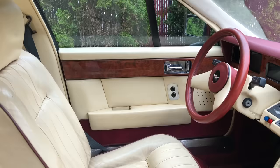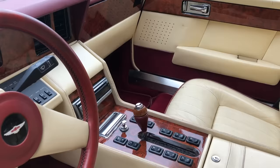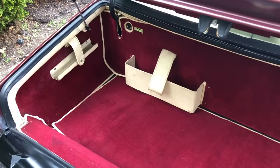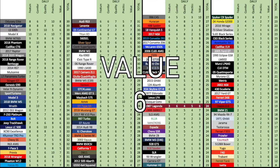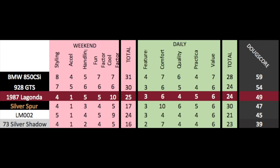Next are the daily categories, starting with features. The Lagonda must have been very advanced for 1987, but today it's almost laughably outdated, and it gets a 3 out of 10. Comfort is fine, the seats are nice, but rear seat room is poor, and it gets a 6 out of 10. Quality is mixed — the interior is okay, but I can only imagine what it'd be like to maintain the electronics and screens over time. You saw the giant folder of service records. It gets a 4 out of 10. Practicality is only okay — the trunk is decent sized, but the back seats are small — and it gets a 5 out of 10. Finally, there's value — I think this car is underappreciated and justifies its price tag, but many people probably still think it's weird and it'll certainly be pricey to own. It gets a 6 out of 10, for a total daily score of 24 out of 50. Add it up and the Doug score is 49 out of 100. There's really no comparison, because the Lagonda is, quite simply, the weirdest of them all.